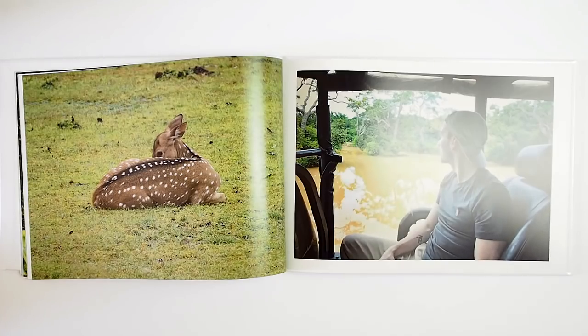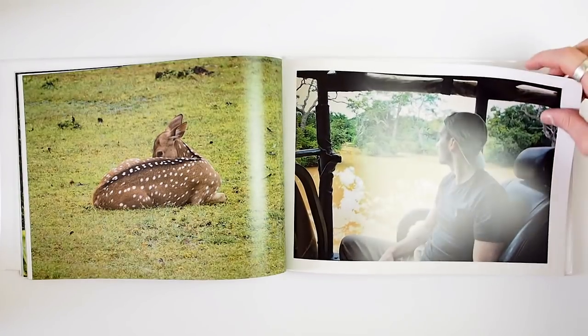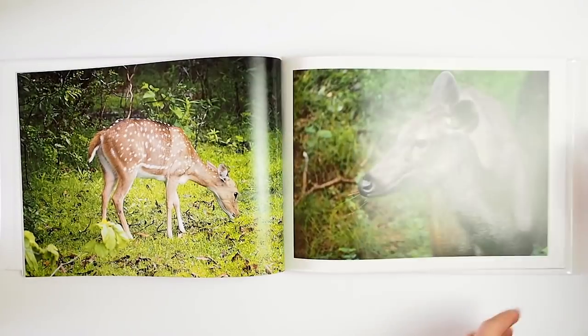That's all about the binding — as I said there is no lay flat option at the moment. I'm not sure if they're planning to introduce it in the near future, but that's the only kind of binding you get. It's very nice, well done, sturdy and does the purpose.